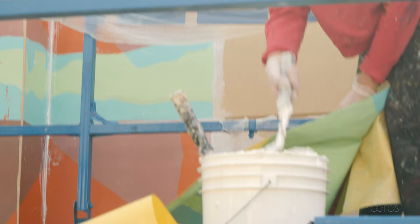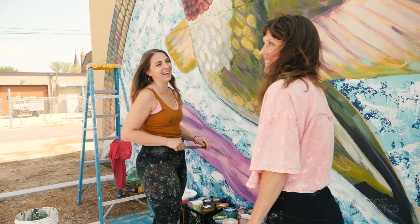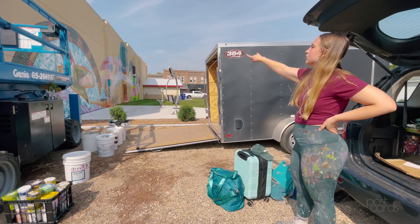Kendra Kalavig is my assistant and she is an epic mural artist herself. She and I have been working together for a long time on many many projects and I am just thrilled to have someone so talented working with me today.